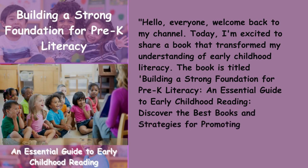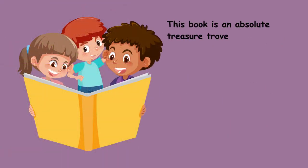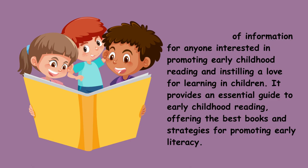Discover the best books and strategies for promoting early childhood reading and a love for learning. This book is an absolute treasure trove of information for anyone interested in promoting early childhood reading and instilling a love for learning in children. It provides an essential guide to early childhood reading, offering the best books and strategies for promoting early literacy.